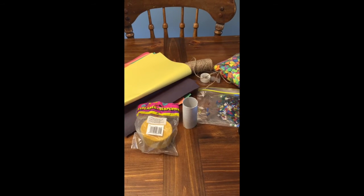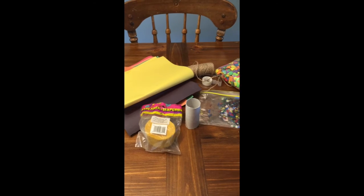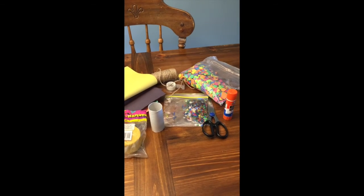For this activity you will need a toilet paper roll, some different colors construction paper and streamers, some string, some tape, other little decorations, some scissors, and some glue.